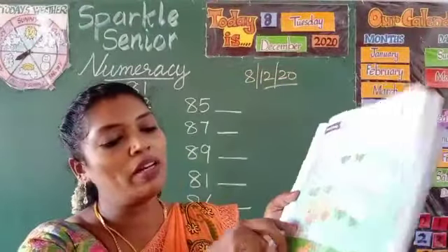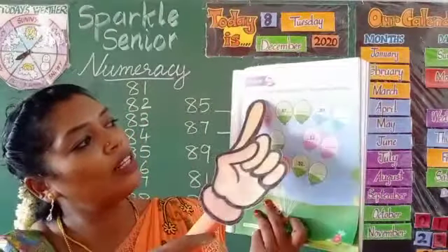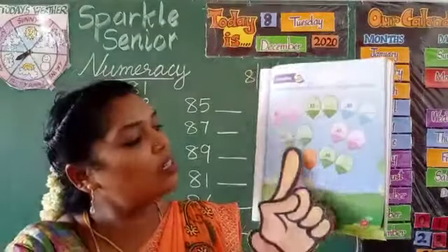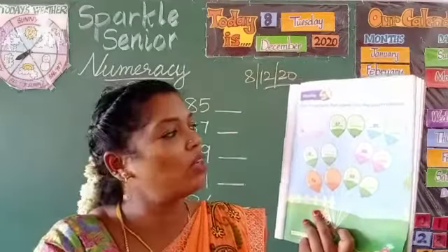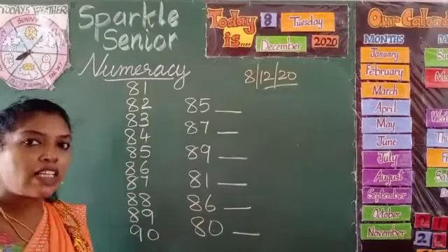Turn to page number 59. Write the numbers that come after the given numbers. Here some numbers are given in the balloons and some after numbers you have to write. The first one is 85. After number means the next number.